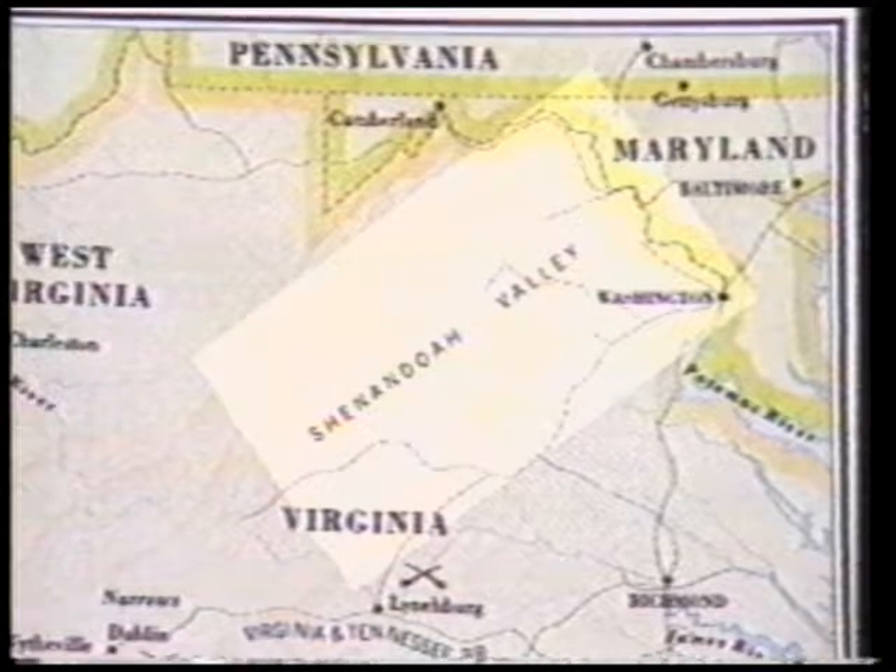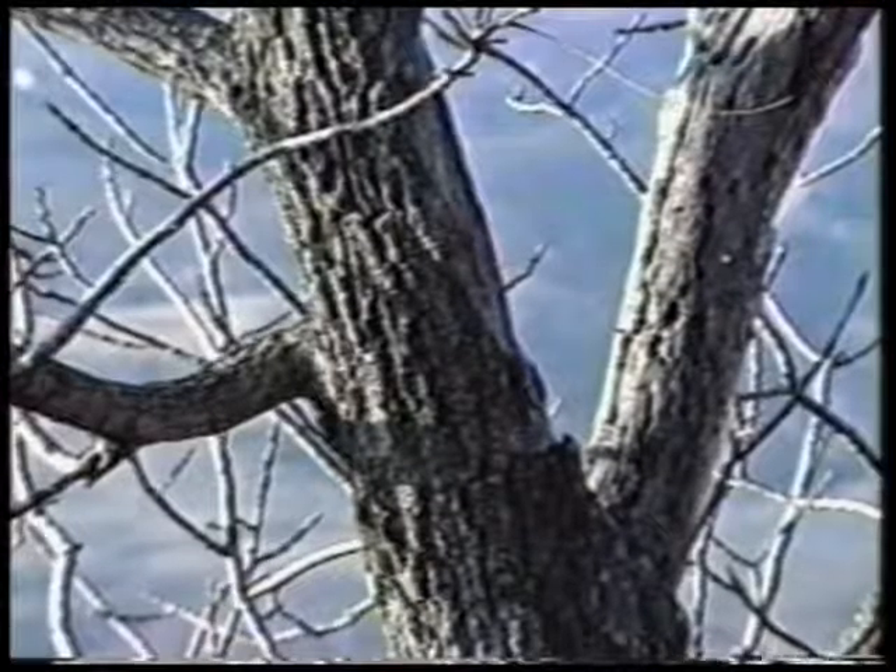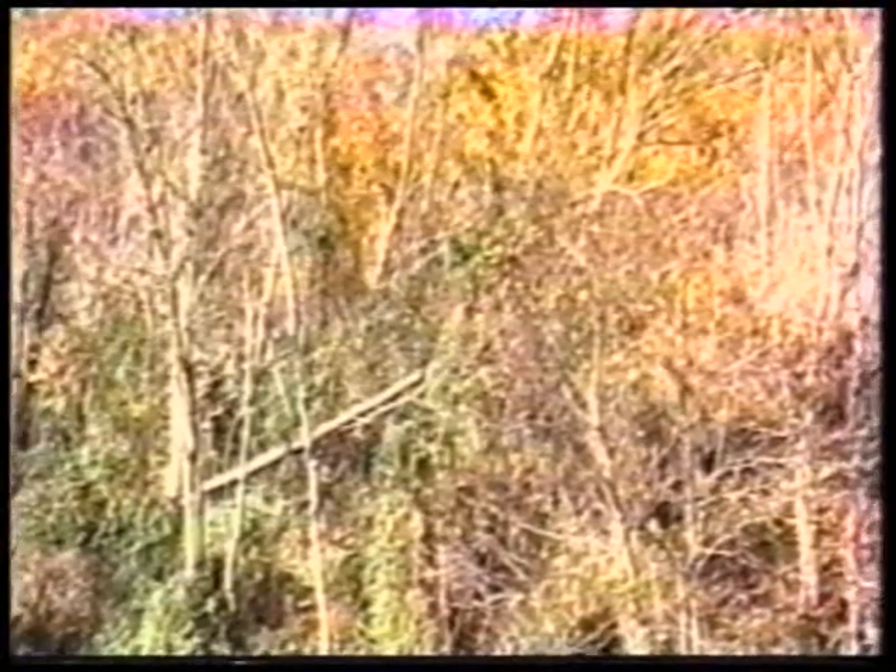The Shenandoah Valley is one of the most picturesque sites in the United States and one of the most historical. Cut through the rich bottom land of Virginia by the River Shenandoah, the valley is framed by the Massanutten Mountains and the Blue Ridge. As the seasons change, the foliage becomes a breathtaking kaleidoscope of color.